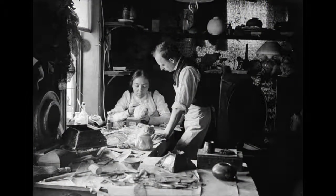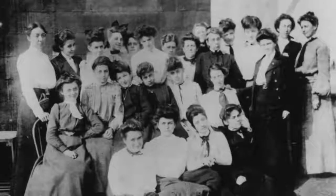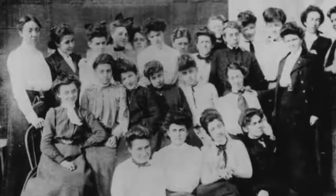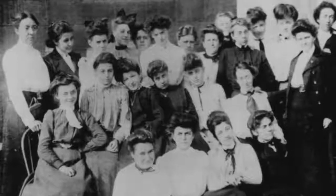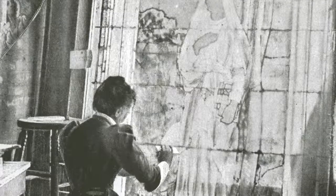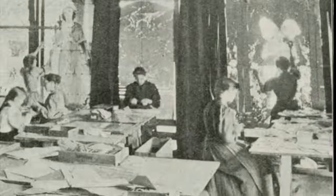This lamp was designed by a woman named Clara Driscoll, who was the manager of the women's glass cutting department at the Tiffany Studios. She oversaw a small team of women known as the Tiffany Girls. Driscoll and some of her colleagues were responsible for designing many of Tiffany's most famous lampshades. Tiffany believed that women had a superior sense of color, which made them better glass selectors, and that their small fingers made them more readily able to handle the tiny pieces of glass required for many of the little lampshades.